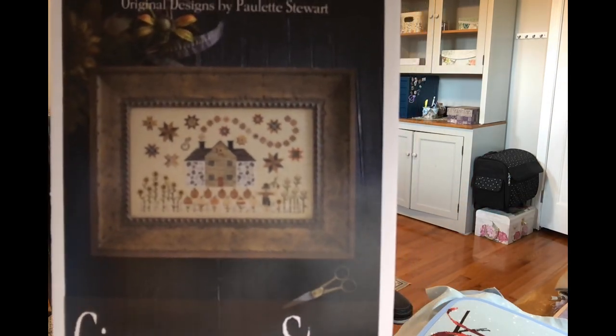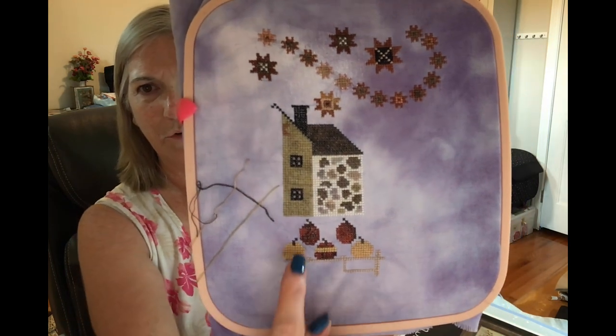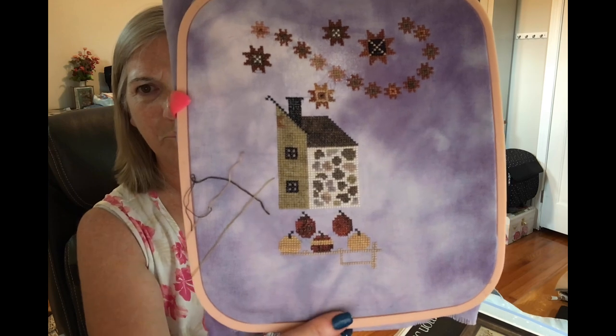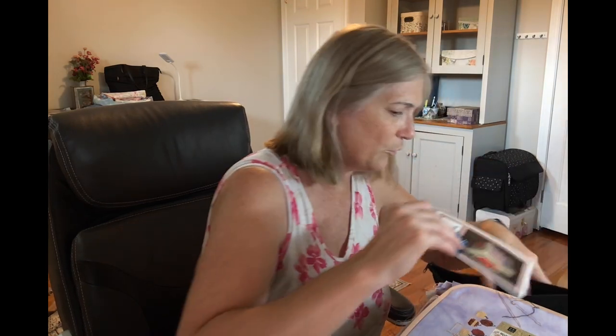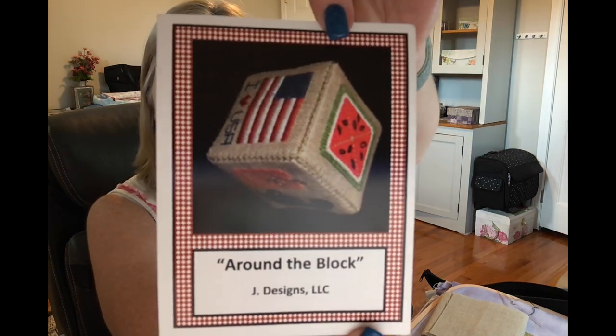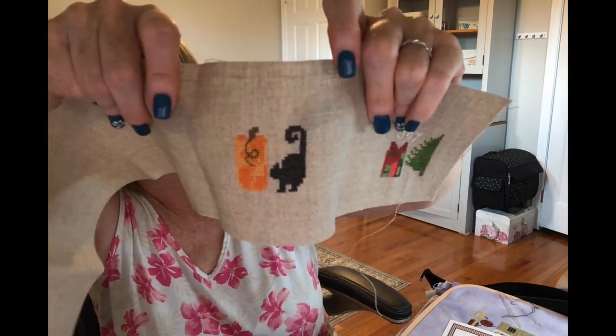Plum Street Sampler Cinnamon Stars is on 28-count Hocus Pocus, and I started this one in May. I worked on the pumpkins and a little bit of the fencing. Then I pulled out Around the Block by Jay Designs — that's where I'm running with the scissors. Last month I got the Christmas square done, and this month I got another one done. There are six squares total; I'm hoping I can do more than one a month, otherwise it's going to take forever to get it done.